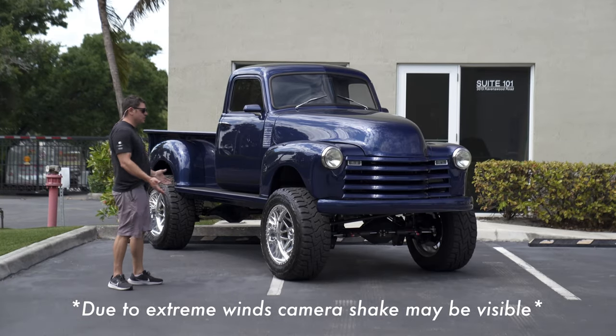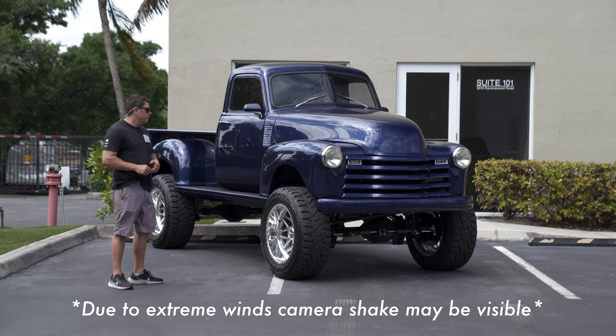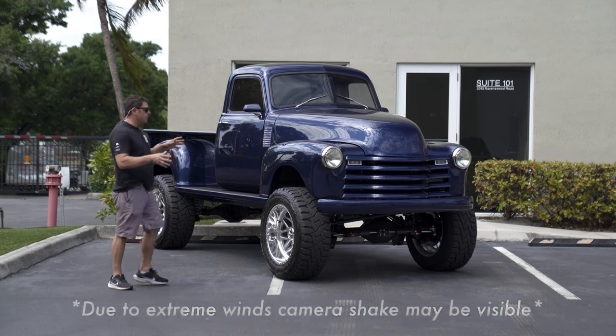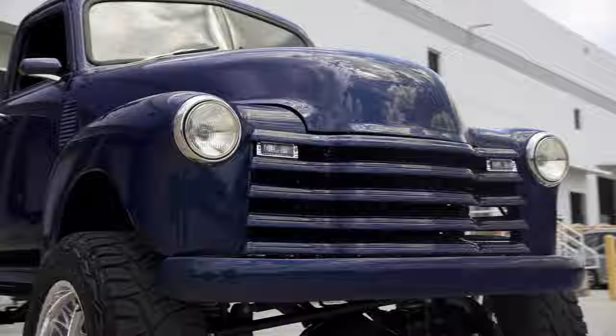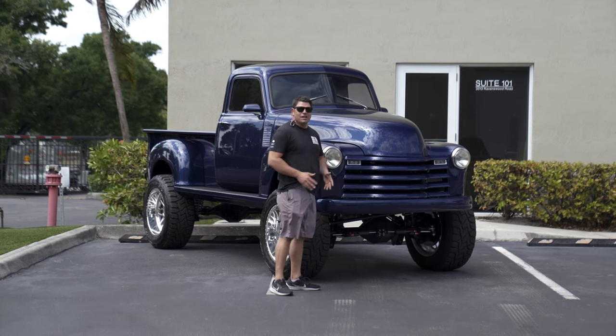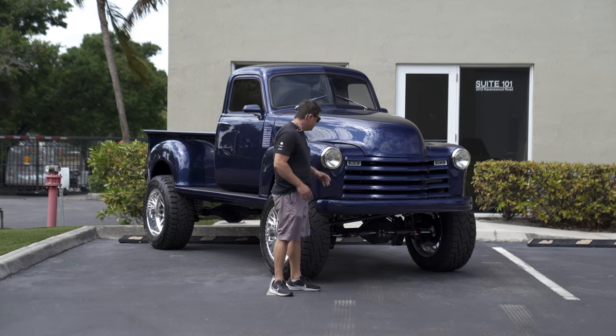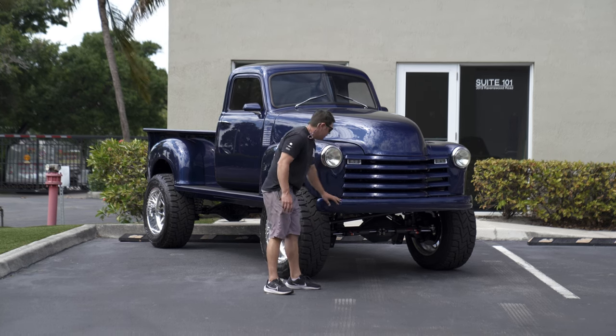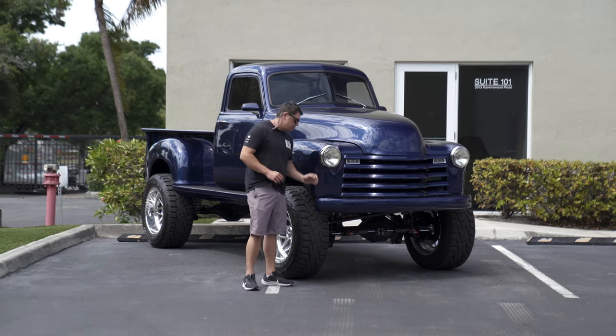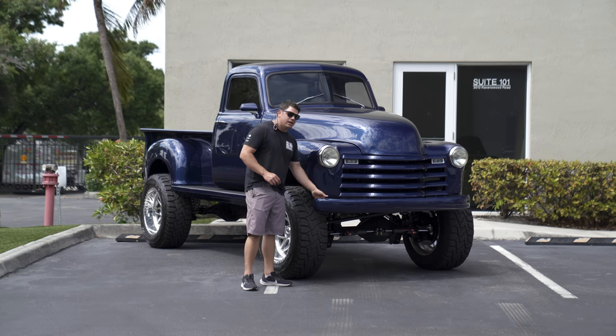I don't really know where to start with this one because there are so many custom attributes. We're going to start off with the front fascia. The front fascia looks factory — if you have a close-up shot of this, you're going to say okay, it's a '52 3100. Grille has been painted to match — beautiful blue metallic.